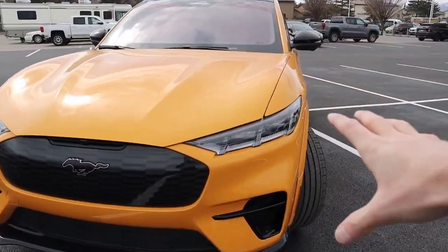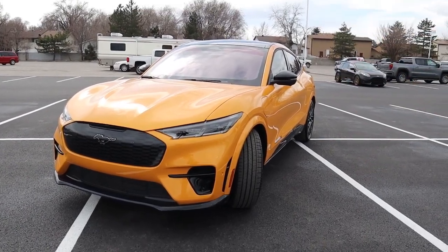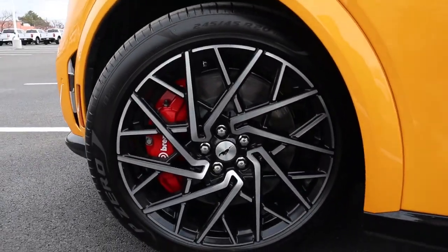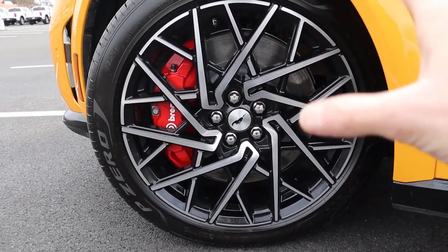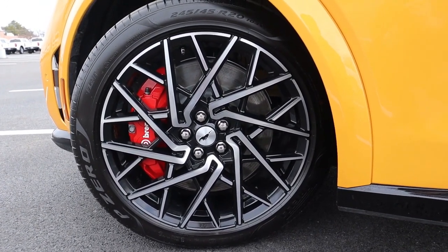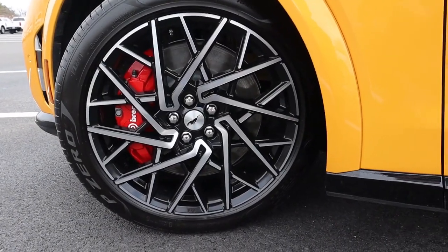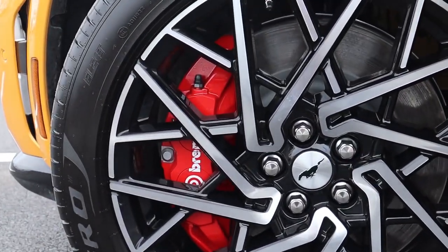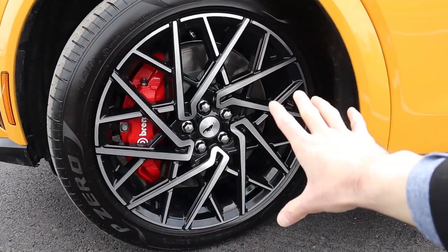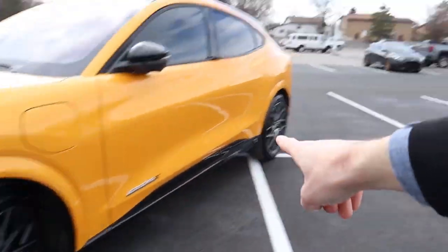This is the GT Performance Edition — about a $6,000 option. Besides adding 34 pound-feet of torque and shaving about three-tenths of a second off the 0-60 time, one way to tell the difference between a regular GT and the GT Performance is the wheels. These are 20-inch wheels with a much better design — a lot of people don't like the flower look of the regular GT wheels. You also get labeled Brembo brakes versus the regular GT which does not have that label. All GT Performance Edition vehicles come with vehicle-specific Pirelli P0 summer tires, 245 millimeters wide on all four wheels.